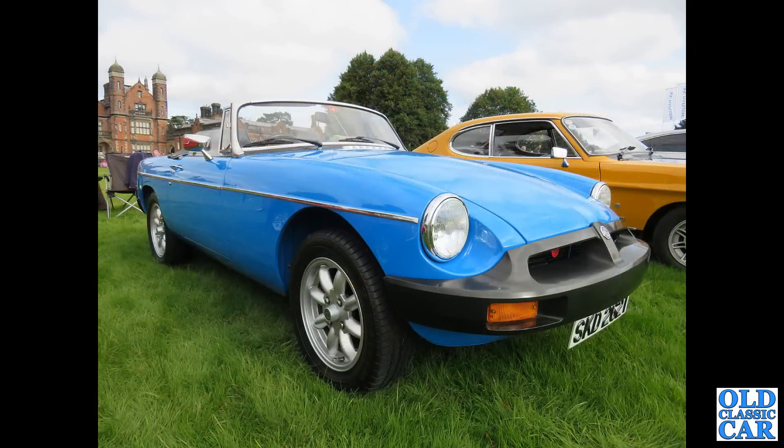And an MGB Roadster — because even though this is a late 70s example, they were built up until about 1980 or 1981, so it's a 1980s car. It fits in here just about perfectly.